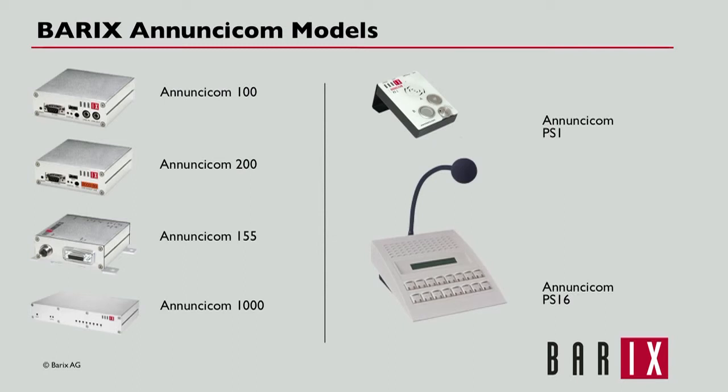Use Barrack's Anuncicoms to create high-quality, reliable communication and control systems.